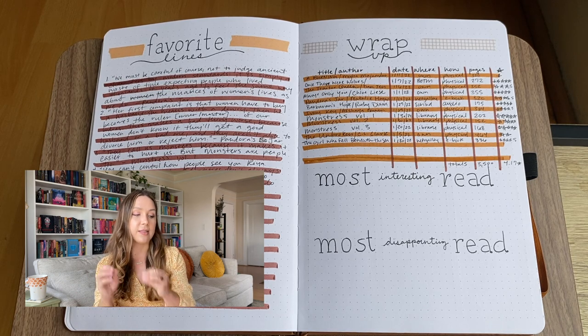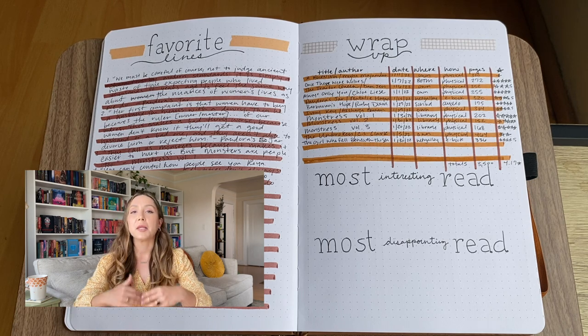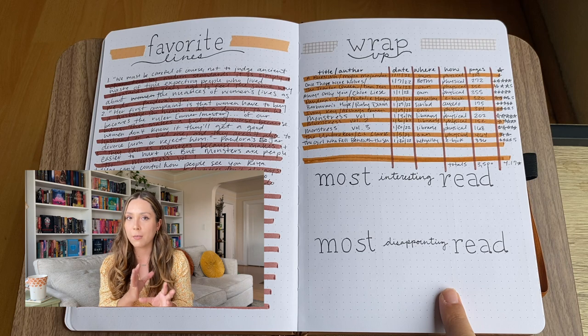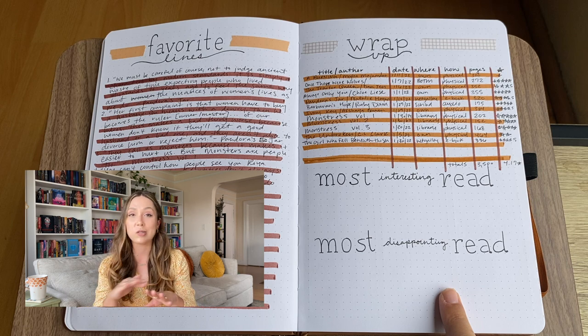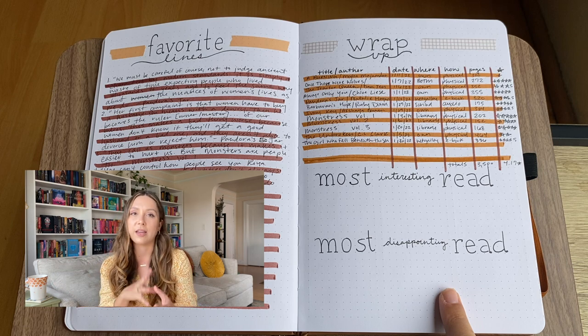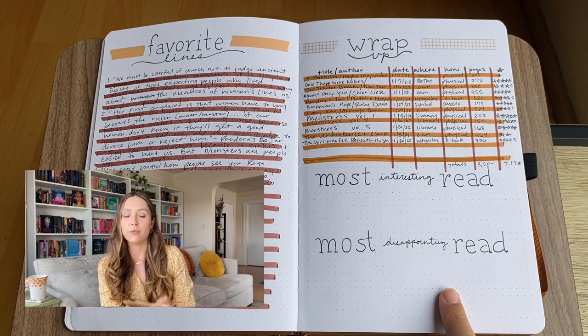The wrap-up is always solid — I'm always wrapping up the books I read. The favorite lines fluctuate depending on what I'm liking that month. I came up with the idea in January to include the most interesting read and most disappointing read from the month, but I consistently don't fill that part out. So I completely took it out for April — if I'm not using it I shouldn't be writing it in my journal.